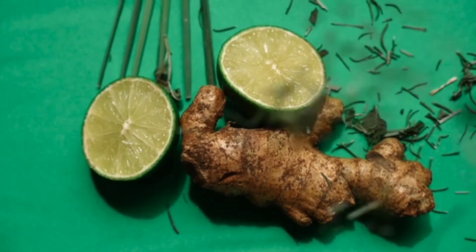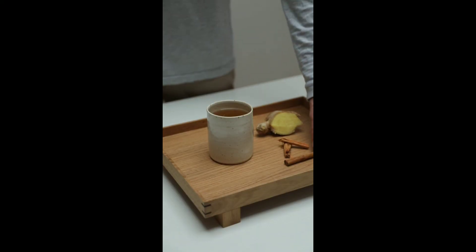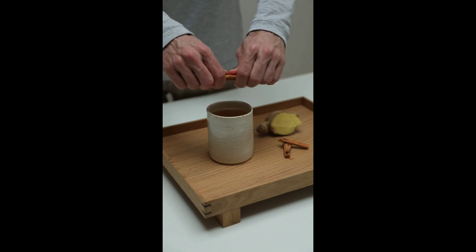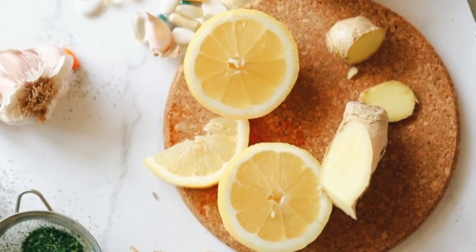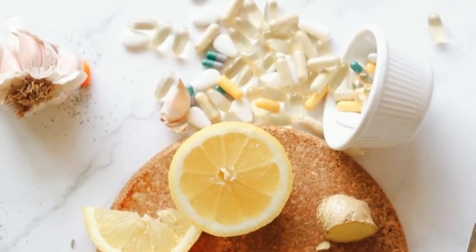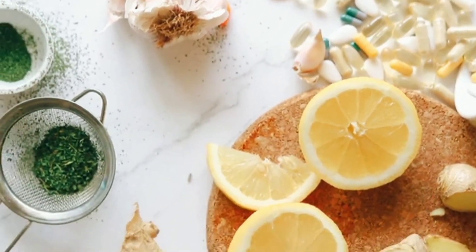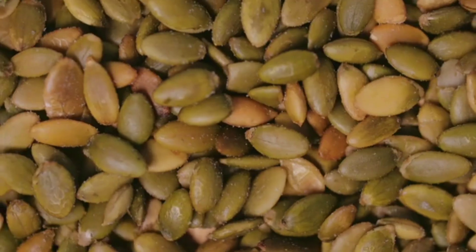Ginger is a root that is widely used in traditional medicine to treat a variety of health conditions, including parasites. Ginger contains compounds called gingerols and shogaols, which have been shown to have antibacterial, antifungal, and anti-parasitic properties. Ginger can be consumed fresh, dried, or in the form of a tea or supplement.